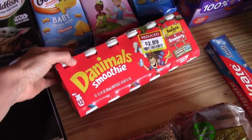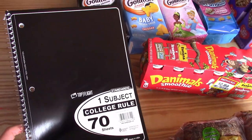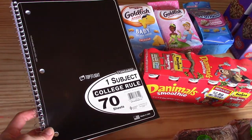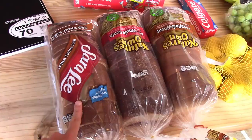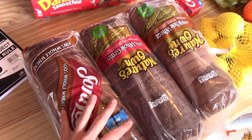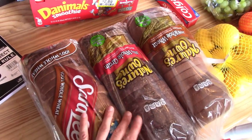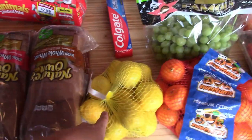These yogurts were on sale for $2.89, so we picked those up. I picked up one notebook in the back-to-school section because I just like to have these on hand, and I'll pick up a few more at Walmart. I picked up a different kind of bread — I'm going to try and see if the kids will like some whole grain or whole wheat bread, so we'll see which kind they like best. I don't know how it'll go.